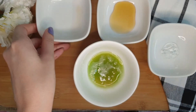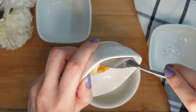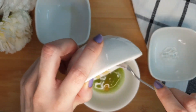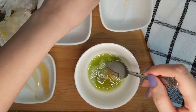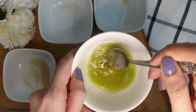Now to this juice I'm going to add one teaspoon of honey, then one teaspoon of aloe vera gel. Now you mix all these ingredients together really well.